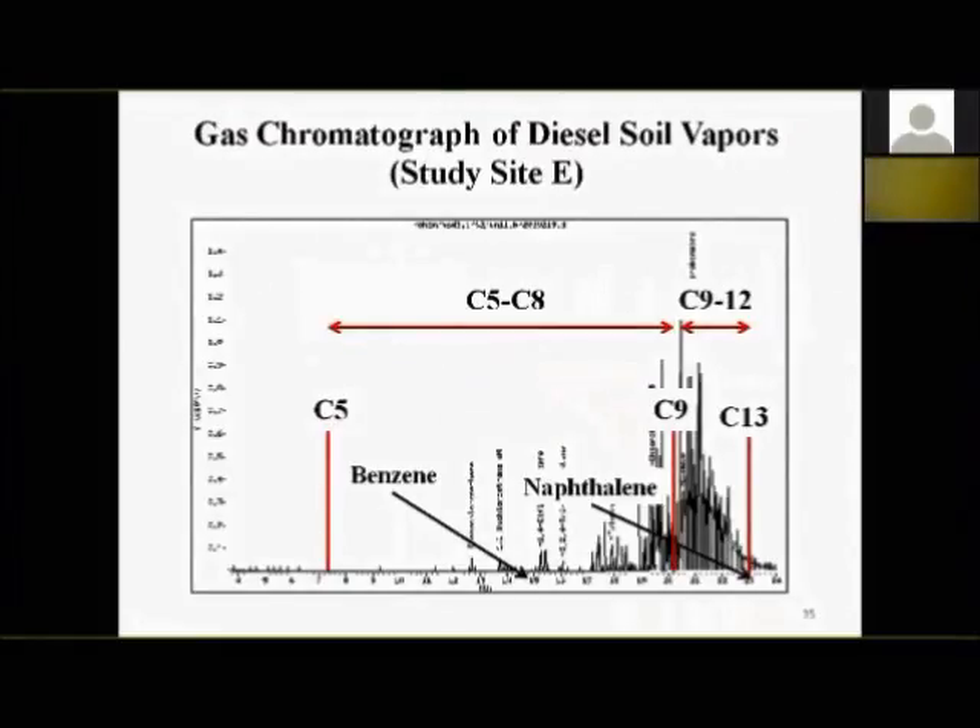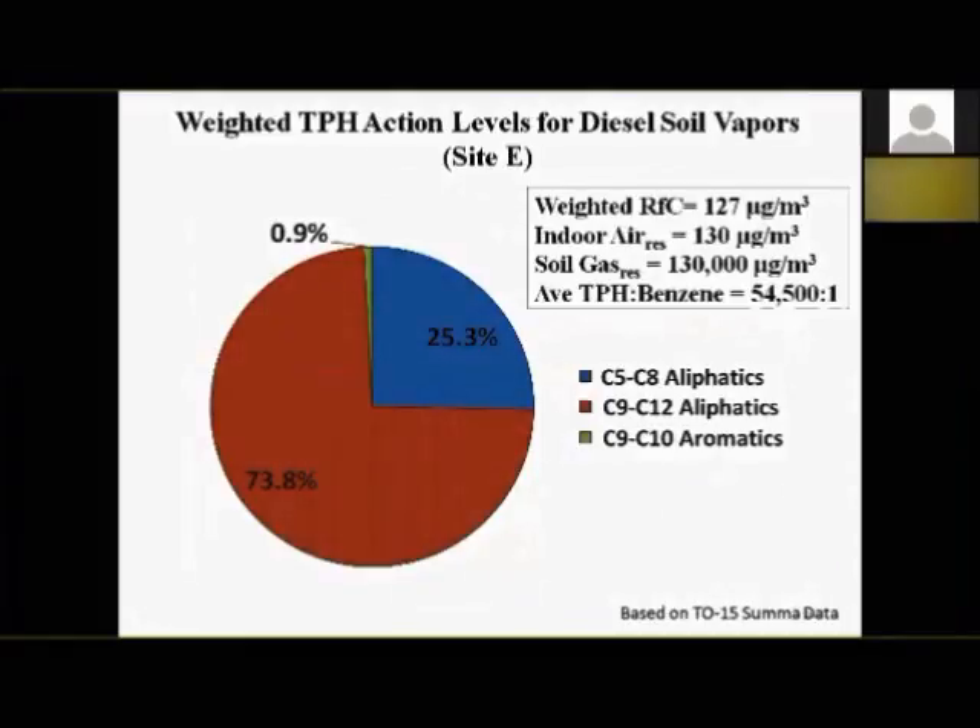For the diesel site — mostly heavier aliphatics — approximately 75% C9 to C12 aliphatics and 25% C5 to C8 aliphatics, very little aromatics. The weighted RfC drops to 127 micrograms per cubic meter. Indoor air action level: 130 micrograms per cubic meter; soil gas action level: 130,000 micrograms per cubic meter. Average TPH-to-benzene ratio: 54,000 to 1 — almost no benzene even though TPH concentrations in the soil gas are very high.